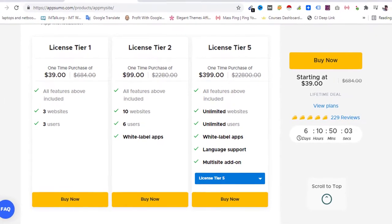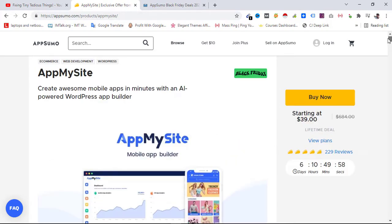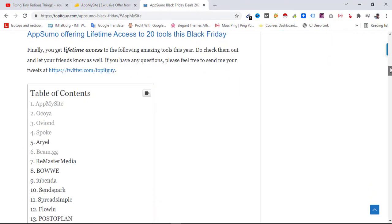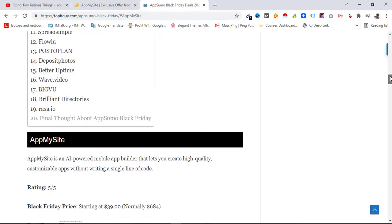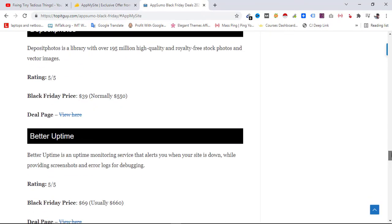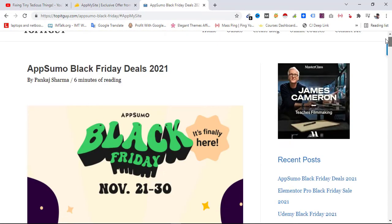This is a one-time deal giving you lifetime access to AppMySite, and similarly for 19 other tools that I have listed — I'll also list them in the description box of this video. The number one in my ranking is AppMySite. You may find some other app as your priority, but mine is AppMySite, so I'll be upgrading to this one on Black Friday.